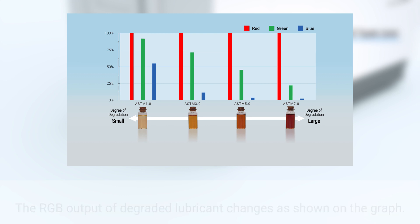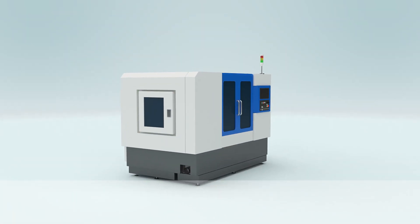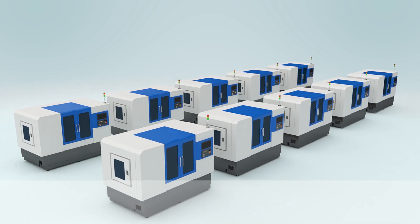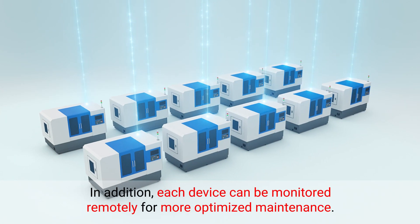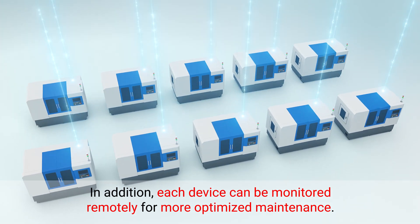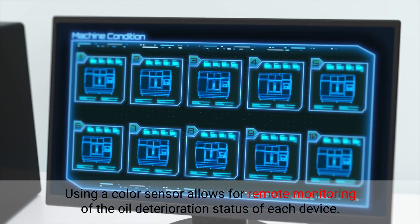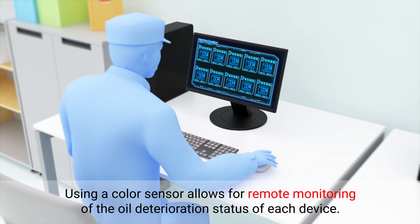Therefore, by using this sensor, the deterioration degree of the oil can be grasped quantitatively, thus allowing right-time oil replacement. In addition, each device can be monitored remotely for more optimized maintenance. Using a color sensor allows for remote monitoring of the oil deterioration status of each device.